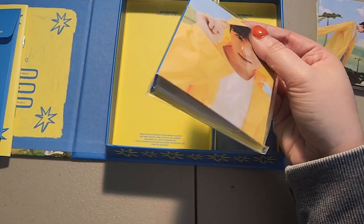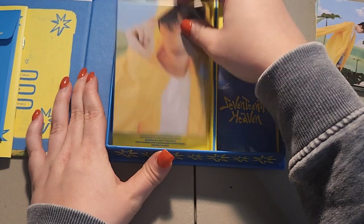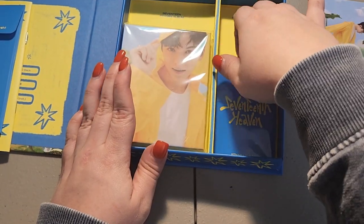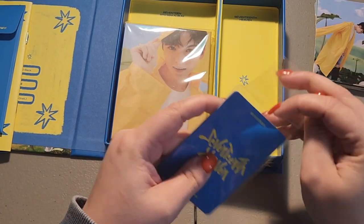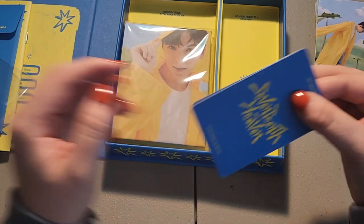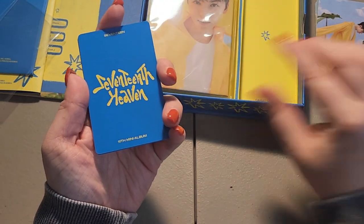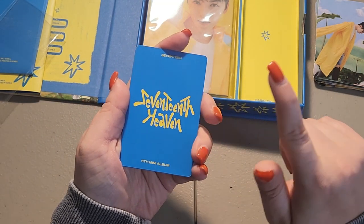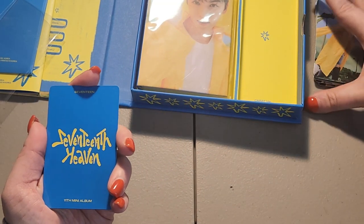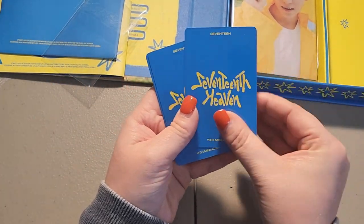This is the binder — I normally keep the cards in the binder, but I'm thinking about putting it back in my Seventeen binder. These are the random carrot cards — you get the selfies and you also get these, but these are supposed to be random. You'll see by my pulls that they don't look random, and you'll see why.